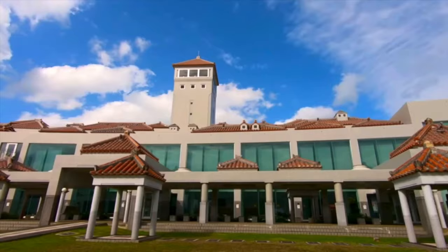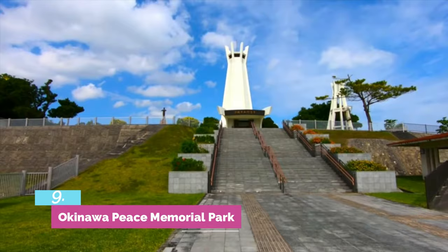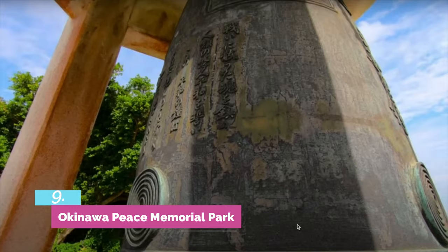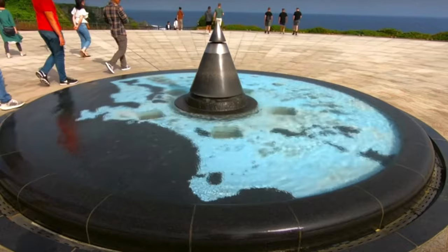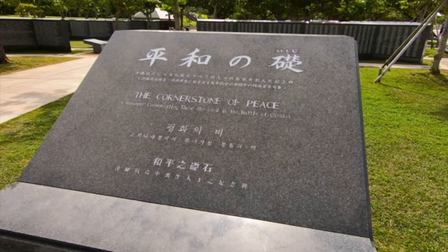Maelin Okinawa was a site of some of World War II's bloodiest battles. Therefore, this peace park was built in its memory. Here you can see donated monuments from each prefecture in Japan.